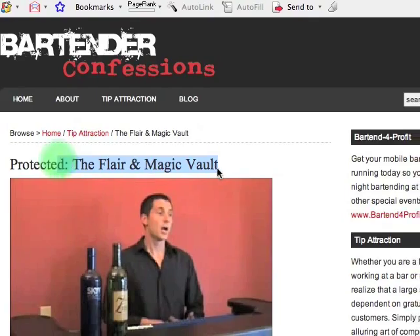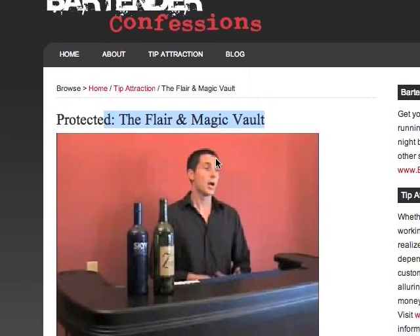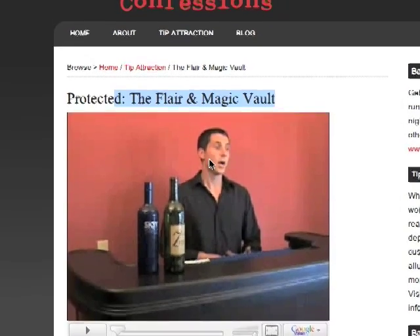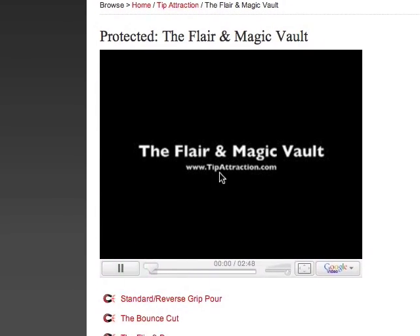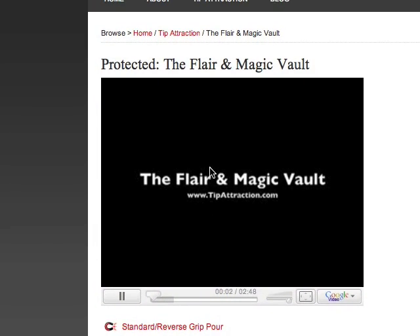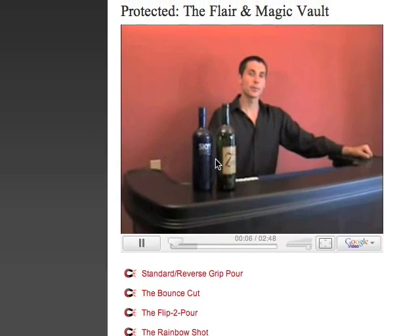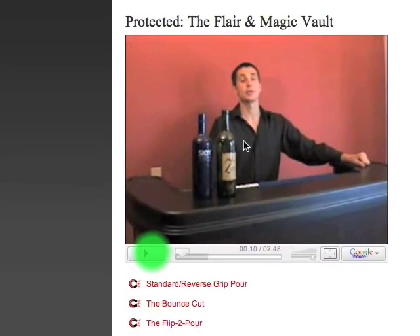So now we are in the Flare and Magic video vault. Here's a funny little expression — it just paused randomly on me — just to give you a quick intro describing all the videos and stuff. I can click it and press play.